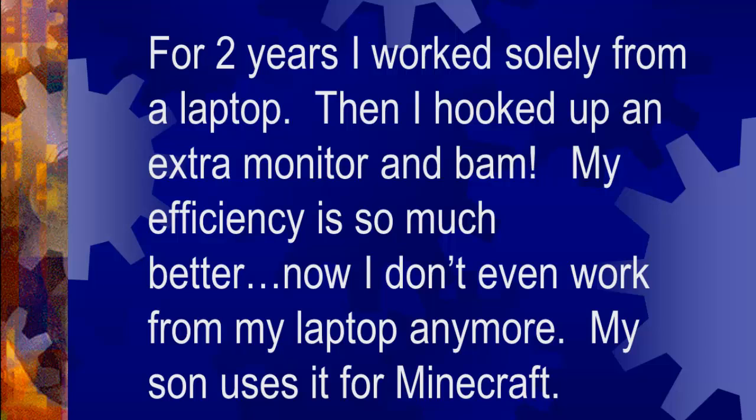For two years I worked solely from a laptop. Then I hooked up an extra monitor and bam, my efficiency was so much better. Now I don't even work from my laptop anymore — my son uses it for Minecraft.